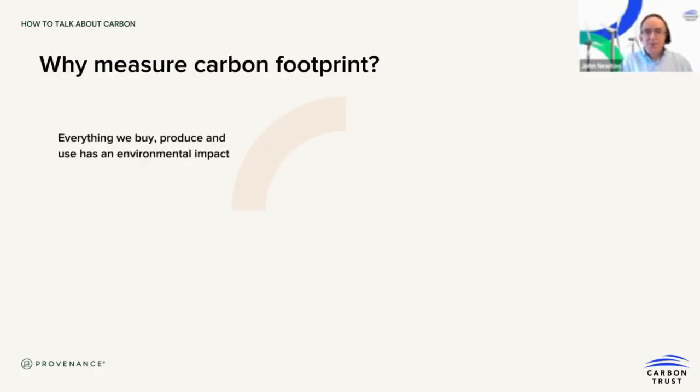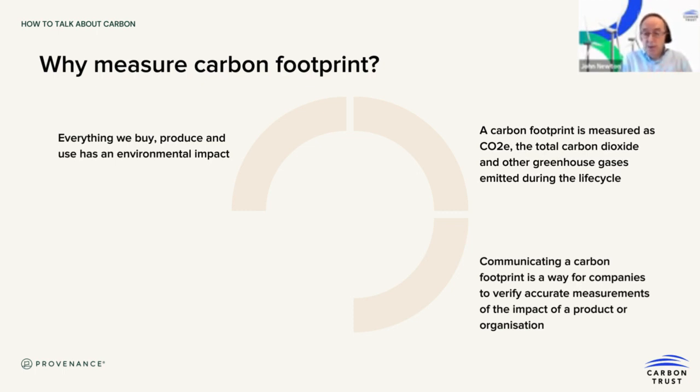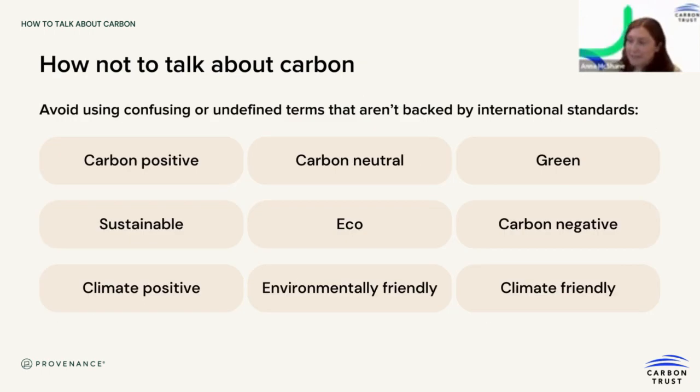It's important to be aware that everything you produce and use has a carbon footprint and environmental impact — we should never forget that basic fact. A footprint is measured in CO2e, where the 'e' stands for equivalent. Communicating a carbon footprint demonstrates that your company has made accurate measurements of the impact of the product or organization, but it's not just about measurement — it's very important to communicate to your stakeholders what you're doing about it and how you're reducing it. Terms like 'carbon positive,' 'carbon neutral,' 'green,' 'sustainable,' and 'eco' are everywhere, and regulators are really cracking down on these, especially when not accompanied by robust evidence. Consumers are confused by a lot of these terms, which can diminish trust.